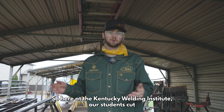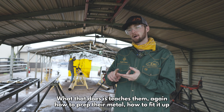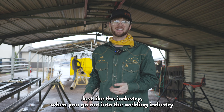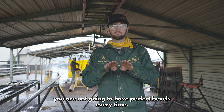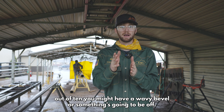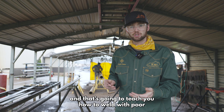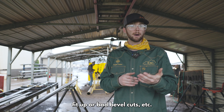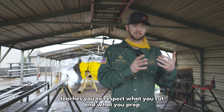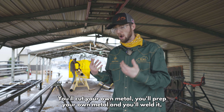Here at the Kentucky Welding Institute, our students cut and prep their own metal. What that does is teach them how to prep their metal, how to fit it up, and understand that every cut and prep you make is not going to be machine-perfect. Just like in the industry - when you go out into the welding industry, you are not going to have perfect bevels every time. You may have an amazing fitter and he'll get it perfect, but nine times out of ten you might have a wavy bevel or something's going to be off. That's what's going to happen here at KWI. Your bevels aren't going to be perfect, and that's going to teach you how to weld with poor fit-up or bad bevel cuts. Not getting a clean bevel every single time also teaches you to respect what you cut and what you prep so you're not going to waste anything. You'll cut your own metal, you'll prep your own metal, and you'll weld it - just like in the industry.